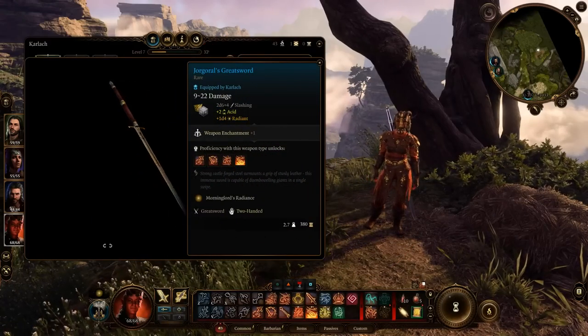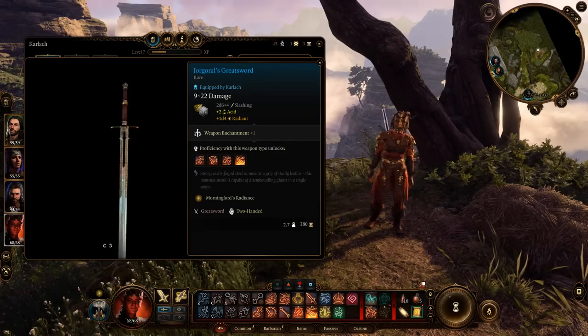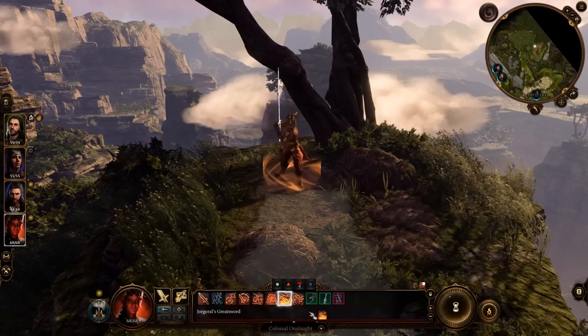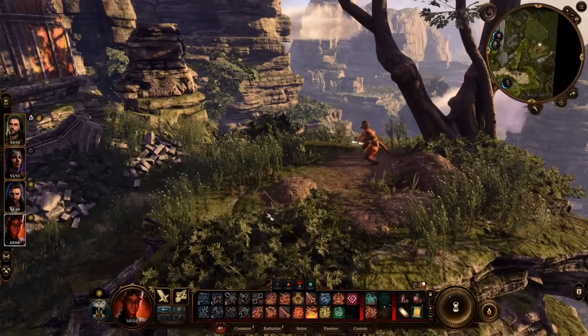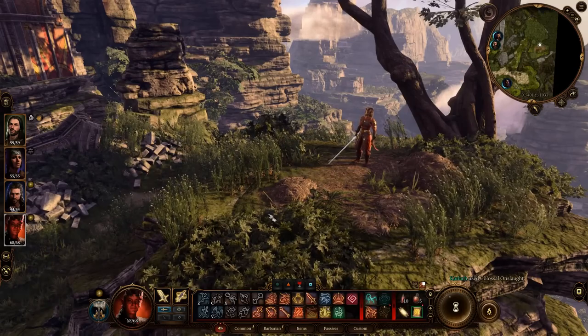Jorgoral's Greatsword: In terms of base stats, it is very similar to the Soulbreaker, but it has a unique moveset. It can hit targets 5-6 meters in front of you in an area effect, which means that if you choose a favorable position at the start of battle, or pull enemies in front of you, you can deal 15-30 damage to all targets in front of you, potentially causing hundreds of points of damage.